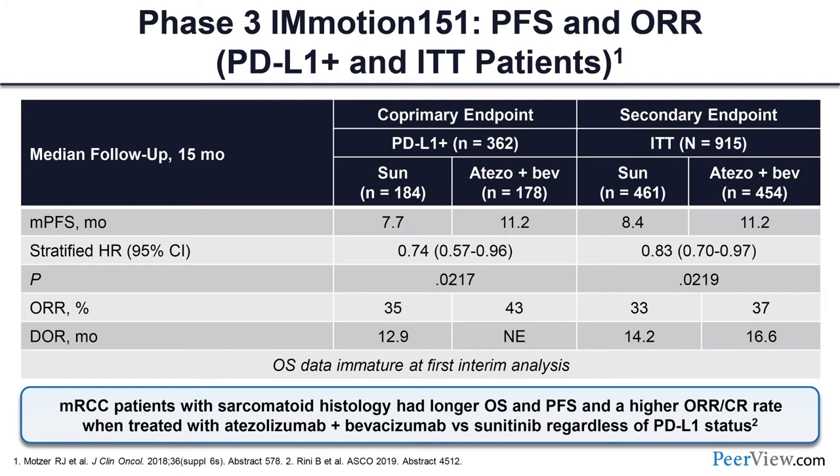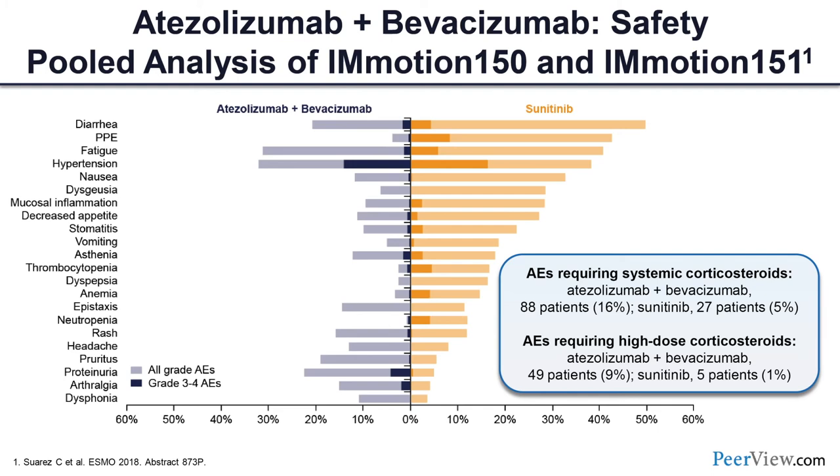Looking at the toxicity profiles from a pooled analysis from IMmotion 150 and 151: the combination is fairly well tolerated compared to continuous TKI. There is a little more proteinuria with atezolizumab/bevacizumab, but less all-grade toxicity overall, and grade 3-4 toxicity was less with the combo. The rate of patients requiring high-dose steroids was about 9 percent with the combination of atezolizumab plus bevacizumab.